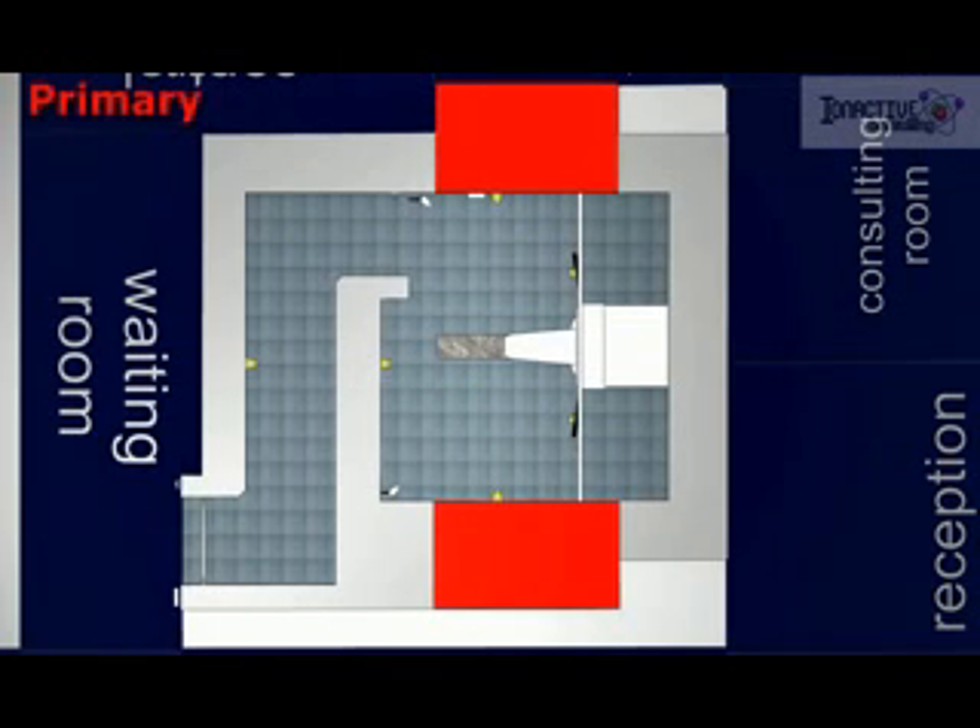The primary shielding, shown here in red, is designed to attenuate direct beam radiation. It is normally constructed of high-density poured concrete and is typically two and a half meters thick.